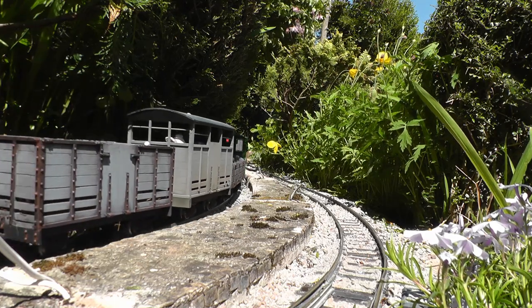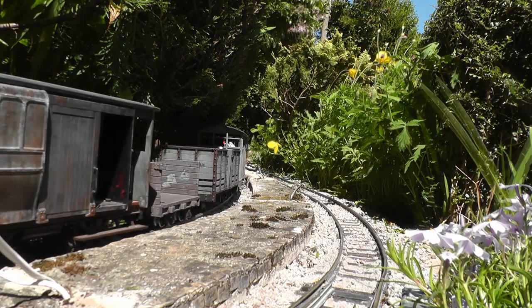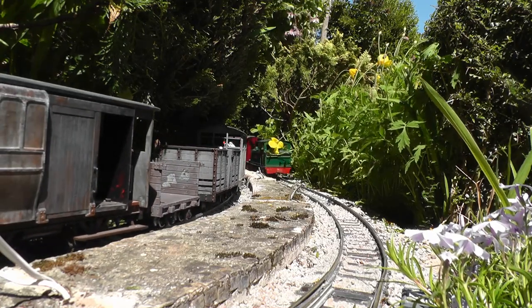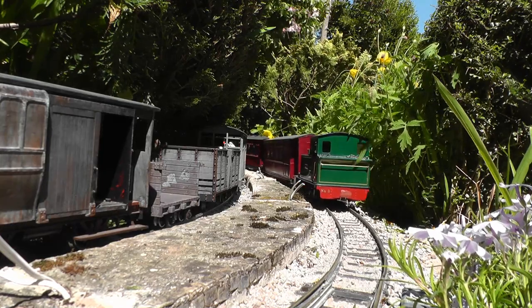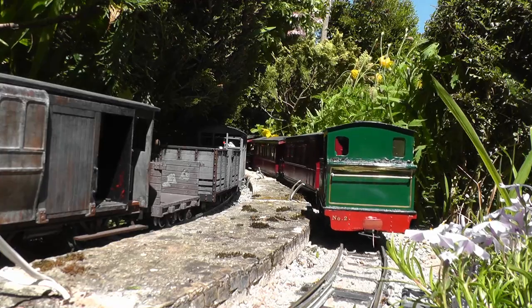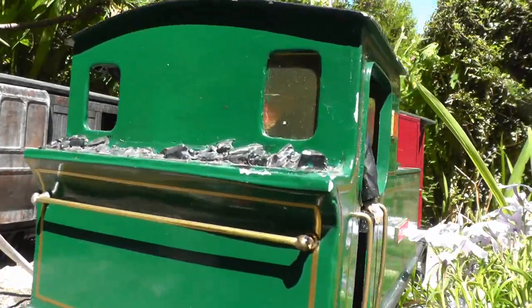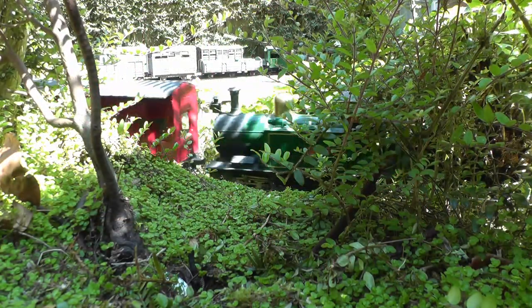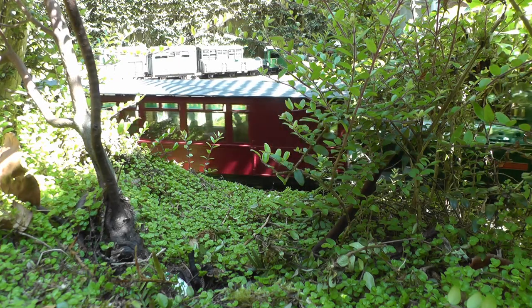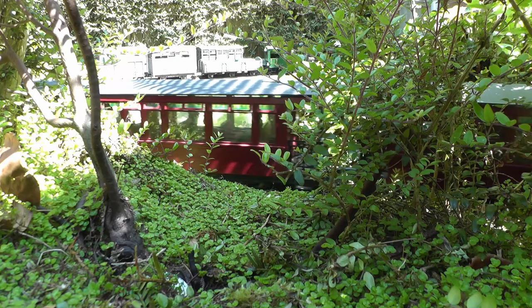At Beucle station, the Pickup Goods pauses for a while, where it crosses the up mid-morning passenger train. With the Pickup Goods in the background at Pickerton station, the mid-morning up passenger passes on its approach to Peckerton.